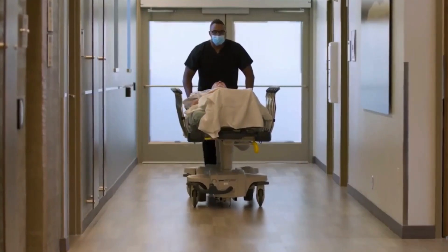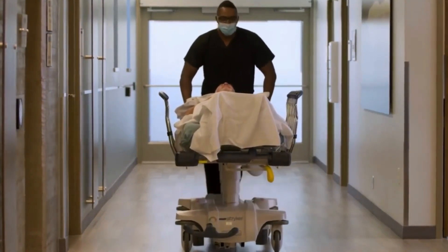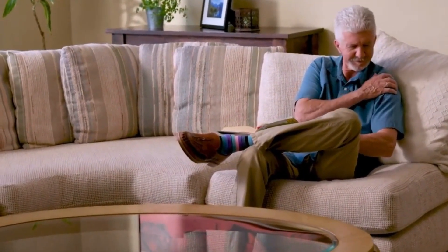You may go home when your healthcare provider says it's okay. Your provider will give you specific instructions about follow-up care. You may have mild pain, swelling, or tenderness where the ICD sits under your skin until the area heals.